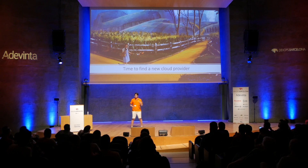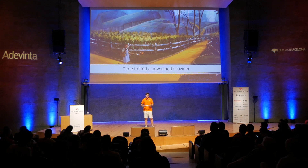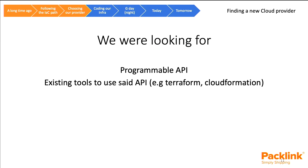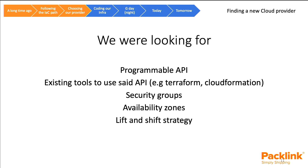To find a new provider, you first need to know what you expect from it. So we made a list of things we were looking for: a programmable API, existing tools that support that provider's API like Terraform or CloudFormation, security groups, more availability zones, a lift-and-shift strategy — just taking what we had and moving it to the new provider — and we wanted to leverage all the benefits of infrastructure as code.